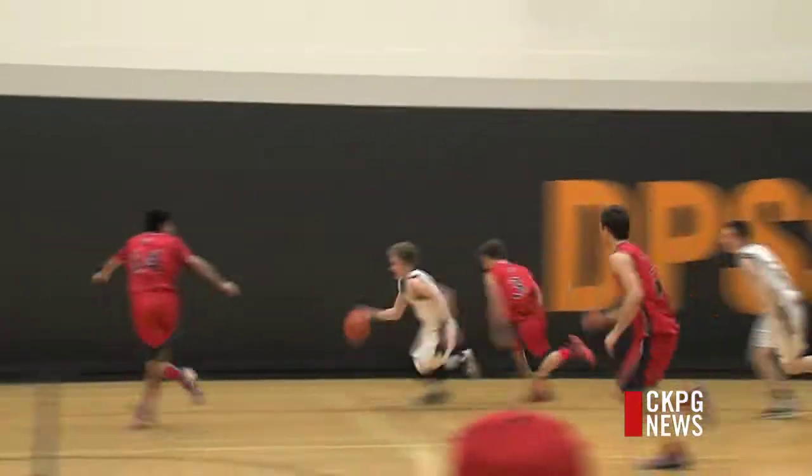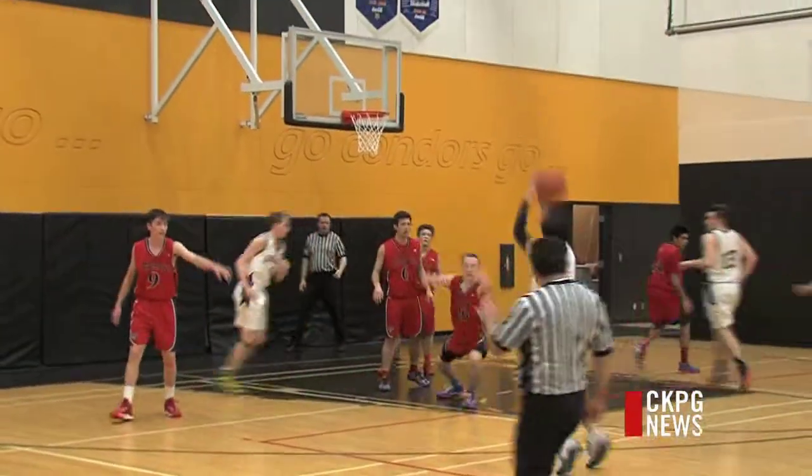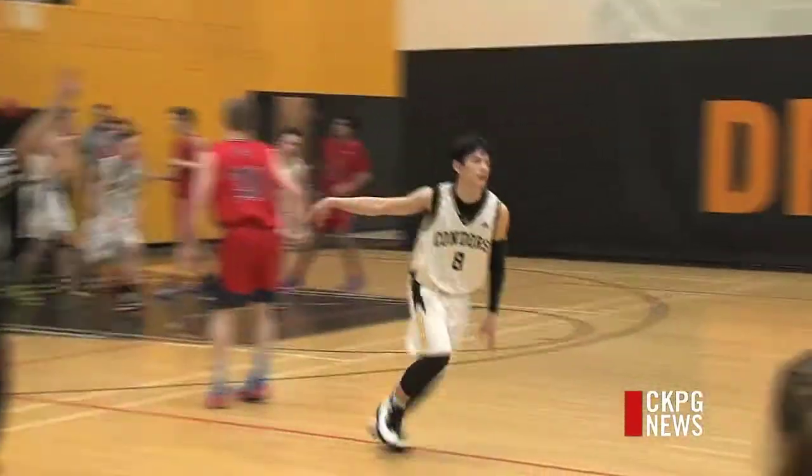But the Condors do answer. Their speed is key as Colburn and Pierce drive and kick it out to Utuck. And whenever he scores, we say you took my breath away — he converts a three ball of his own.